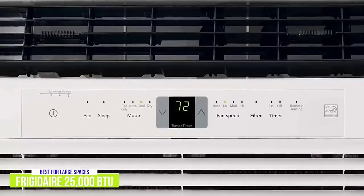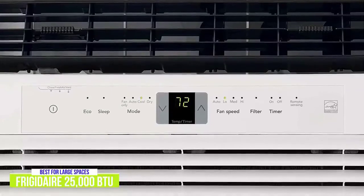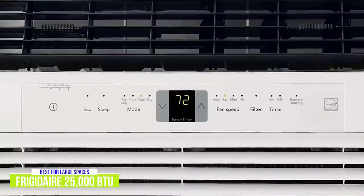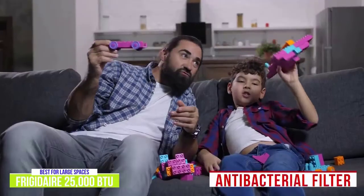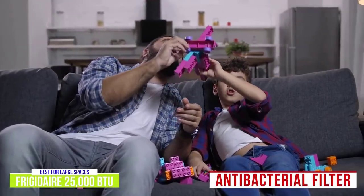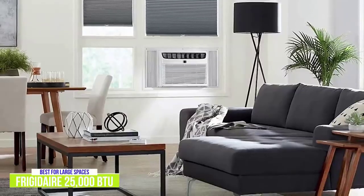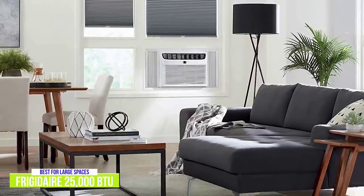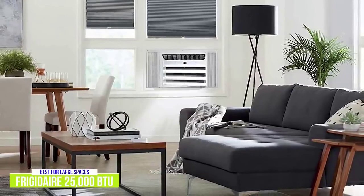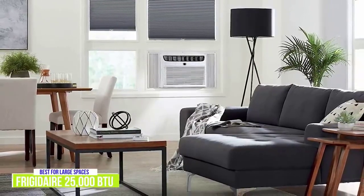There's a convenient temperature readout that displays the set temperature. A remote lets you control the three cooling speeds, set the timer, or turn on the energy saver mode. It also comes with an antibacterial filter, which reduces airborne bacteria, odors, and other particles, maintaining a cool and comfortable living space. If you need to cool large spaces, the Frigidaire 25,000 BTU Window Air Conditioner is a large but mighty choice, capable of cooling an entire apartment or even the entire floor of a small house.